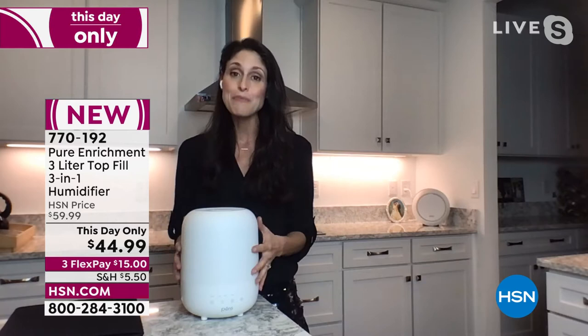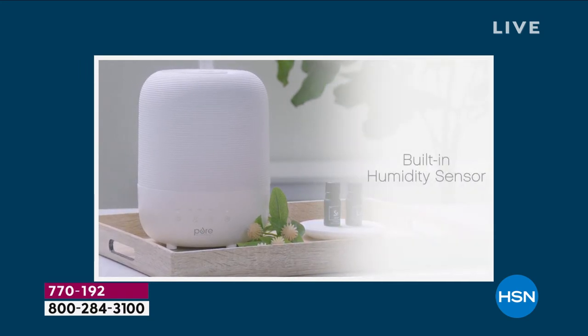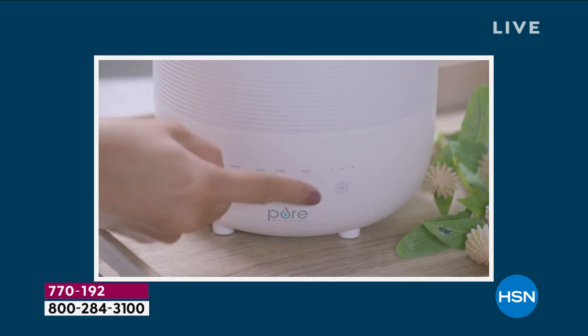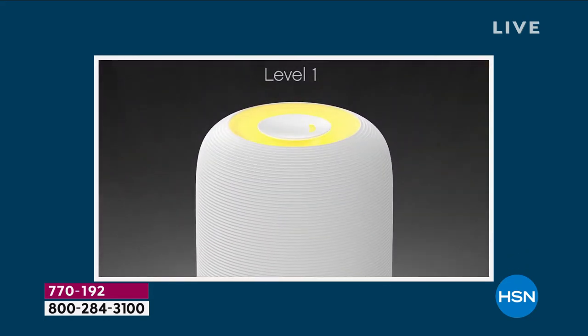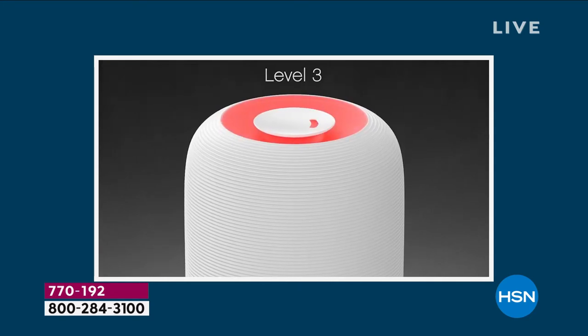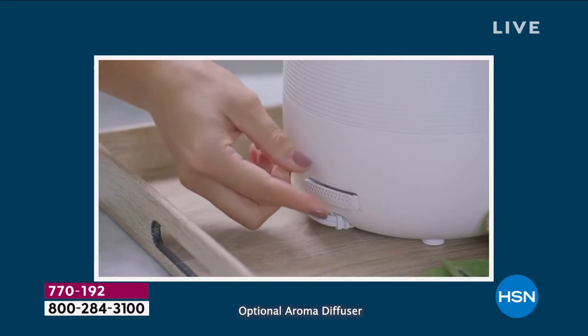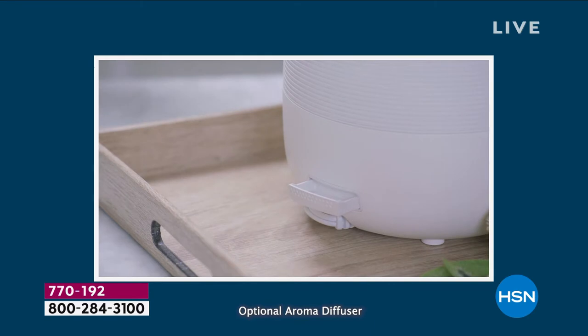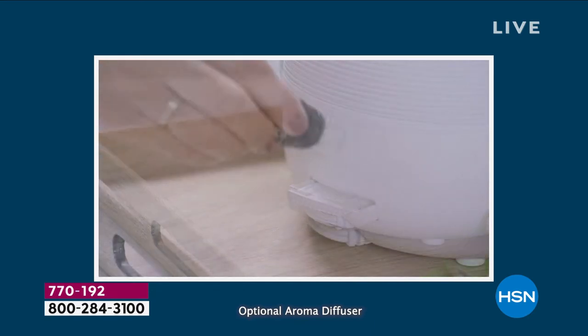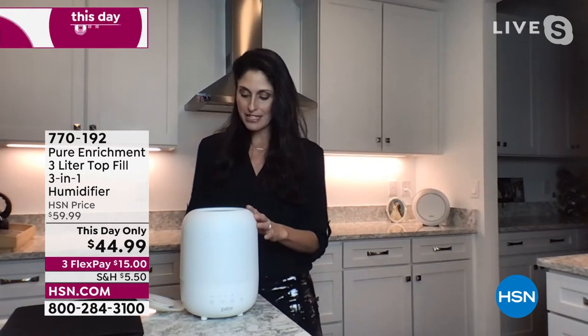It's small but mighty. It holds three liters of water and, as mentioned, it's a top fill — so you don't have to worry about lugging a heavy tank to the sink or bathtub to fill it. You just take off the top, fill it a cup at a time or all three liters at once, at your convenience. We also have this extra bonus: you can add your own essential oils. Just push the little button and a pad pops out.